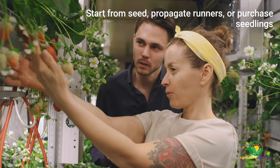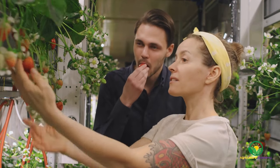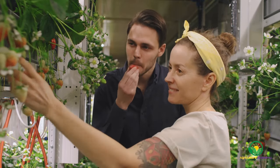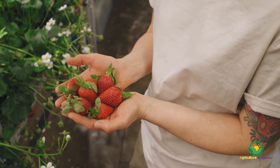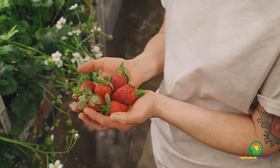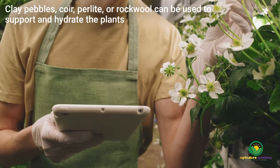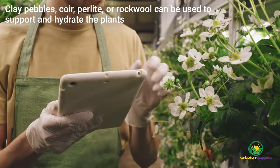You can either start your berries from seed, runners, or professionally grown seedlings. By using seed, you may be able to get more plantlets for a smaller investment, but these plantlets will reach maturity later than those grown from runners. If you are looking for an almost immediately harvestable crop, then buy seedlings from a reputable supplier. When planting your seedlings, thoroughly clean all the soil from the root zone. If you are a beginner grower, you might find substrates like expanded clay pebbles, quartz, perlite, or rockwool will make the process a bit easier by keeping the plants supported and hydrated.